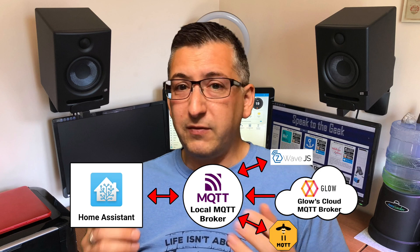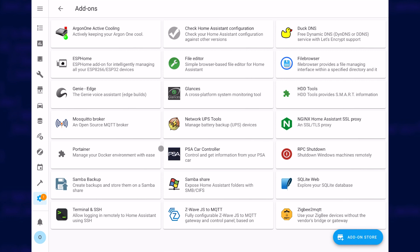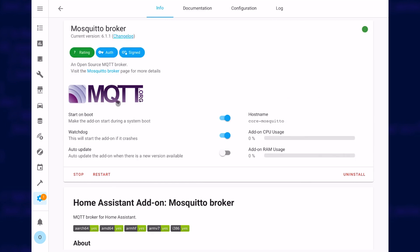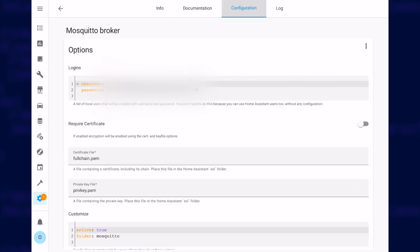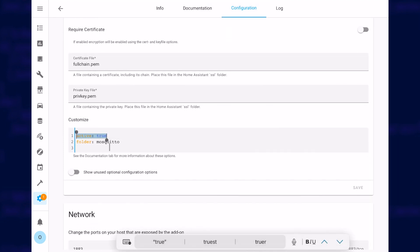You need to make sure that you have an MQTT broker running somewhere on your local network. If you already know what you're doing with this and have one running already, then great, but if you don't, I suggest you go to Home Assistant's add-on store and install the Mosquitto add-on. When setting up the add-on, make sure that the customise section has a parameter called Active set to True, and a folder parameter with a value of Mosquitto. This tells Mosquitto to read additional configuration files in another location. Keep in mind Mosquitto has got two T's in it.